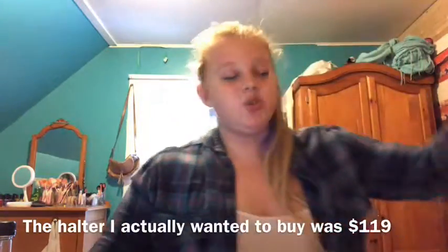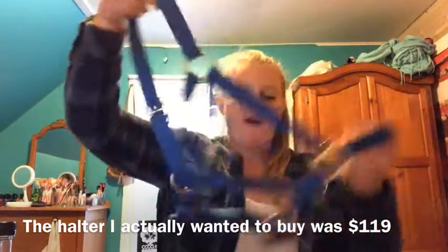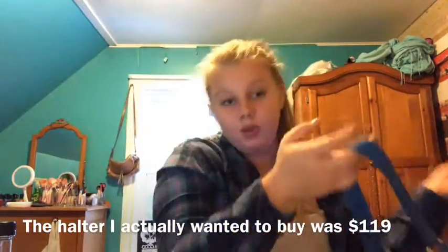You can never have enough halters. I find I buy halters a lot, even though I don't use them as much — you'll see why later in the video. I bought this plain 25-dollar halter because I didn't feel like spending $250 for the halter I really wanted, so I just got this plain blue halter.